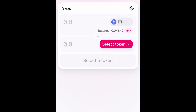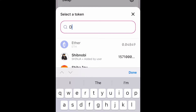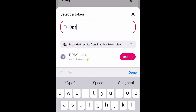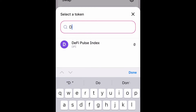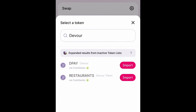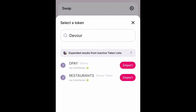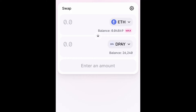In order to get D-Pay, you're going to have to swap it with Ethereum because it is on the Ethereum blockchain. So select a token and type in either D-Pay or Devour. If you type in Devour, you're going to see the old coin as well that was named Restaurants, so make sure you do not select that one. Then you want to import the new token, and you're going to have to select import again after that.